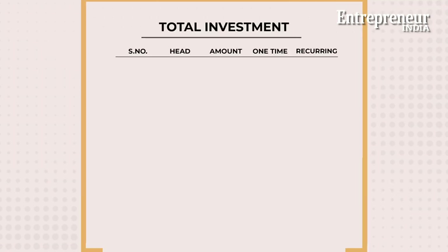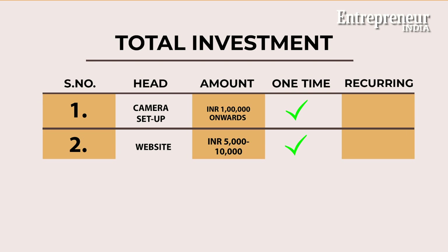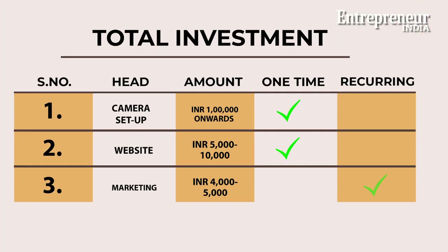A camera setup will cost you anything upwards of Rs 1 lakh for a beginner. A website will cost you anything between Rs 5,000 to 10,000 depending upon your requirements. Social media advertising is a good way to get initial traction, and this should ideally cost you Rs 4,000 to 5,000 a month if you are just starting.